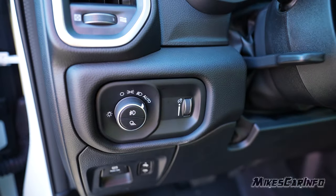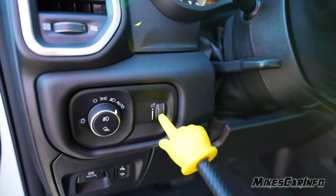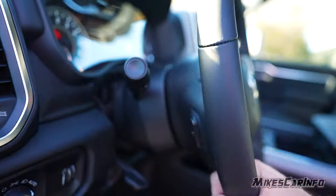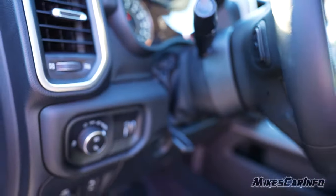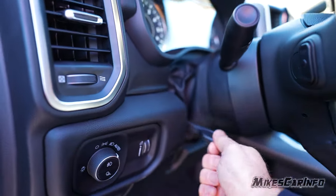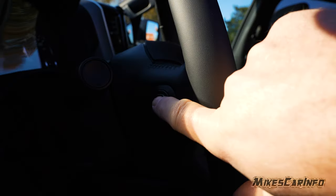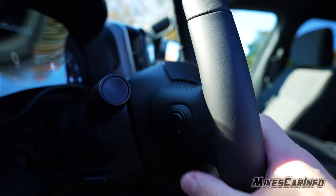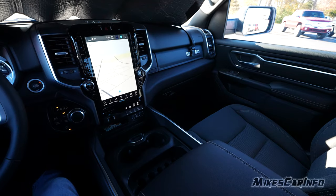There's the headlight switch with automatic headlights on, parking, and headlights off. This is for your fog lights, and this is for your cargo lights. This is the dimmer switch for the interior gauges. It also has a tilt and telescoping steering column. There are some buttons on the steering column — buttons on both sides of the steering wheel, with up, down, and a center button on each side.